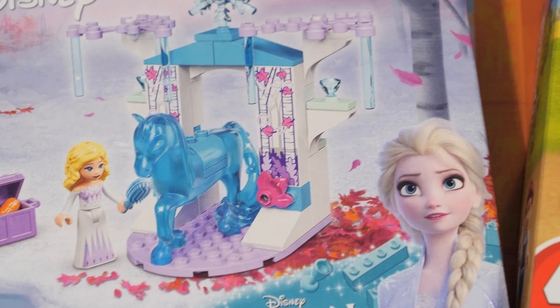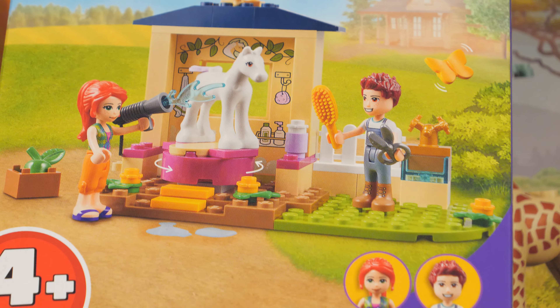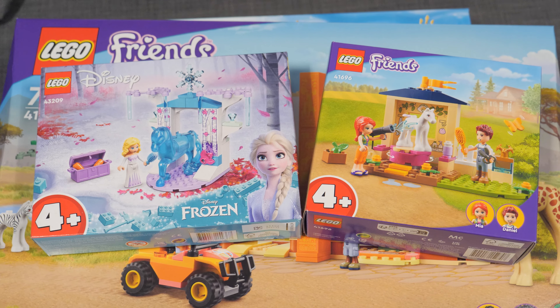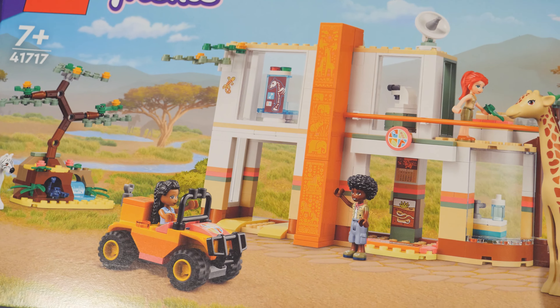Remember a few months ago when I told you that I was done with LEGO? That I wasn't gonna do anything with it anymore? Yeah, so this happened.